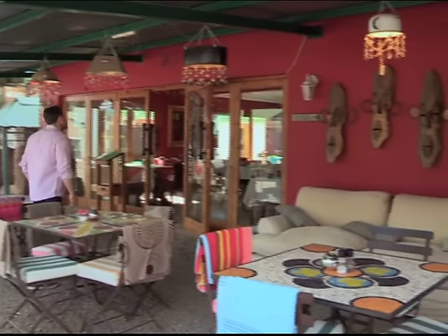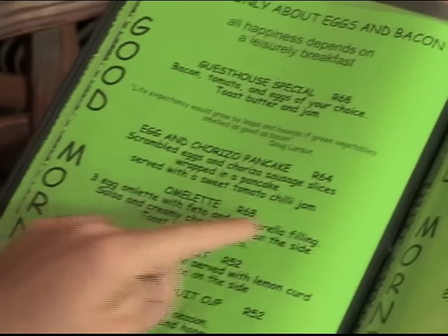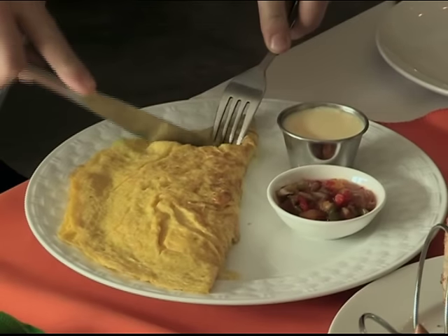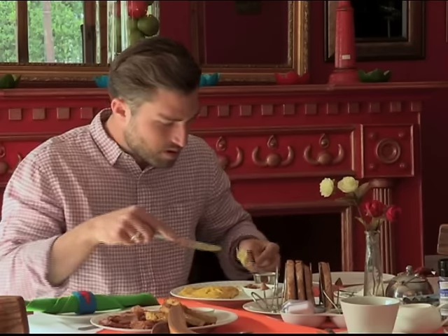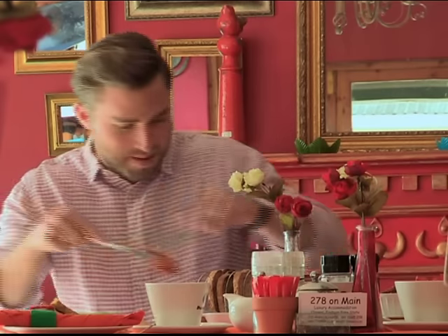When you wake up in the morning, there's one thing to do, and that is have the best breakfast in town, which they say is at 278 on Main's. And the word on the street is that they make a great omelette. We've got a wide variety, so we cater to every kind of breakfast need, whether it's sweet or savory. We've got lovely omelettes, lovely English breakfast, or we cater to the sweeties with a lovely French toast or apple and berry crumble tart.